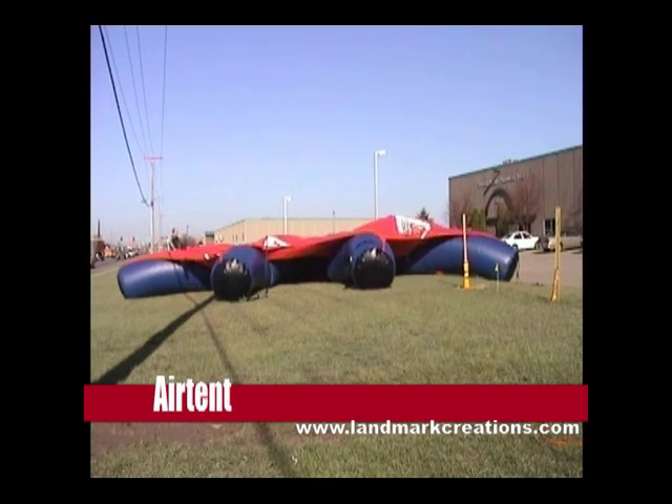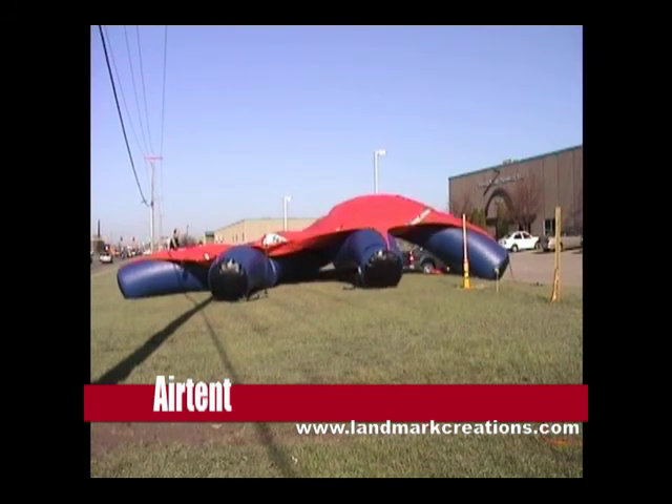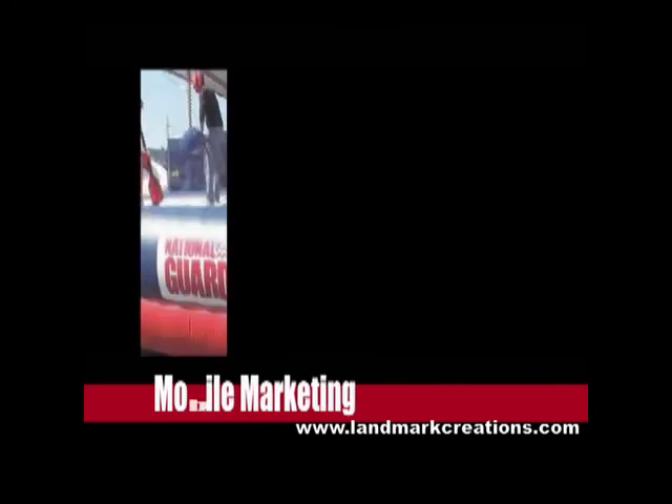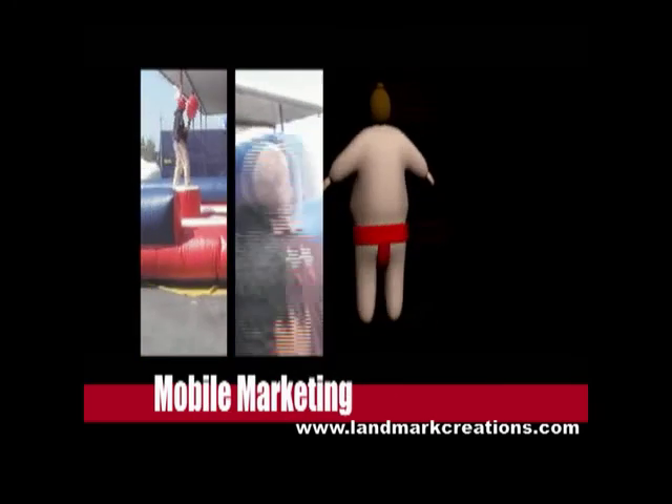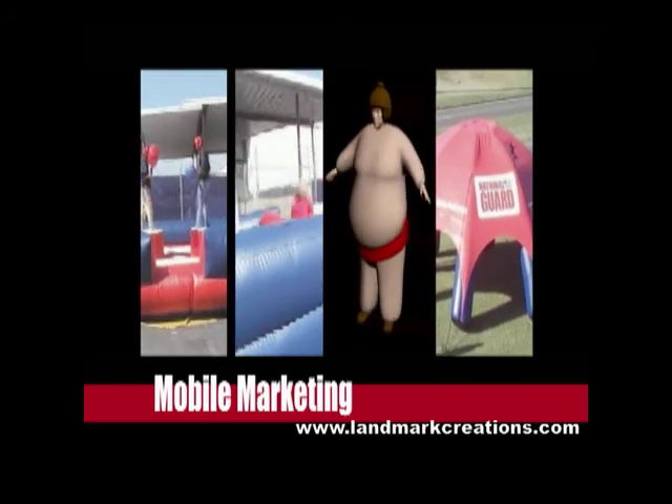With its red, white, and blue color scheme, your inflatable mobile marketing package offers great visibility and can be seen from long distances. Plus, the activity in and around the games will also help to pique curiosity.